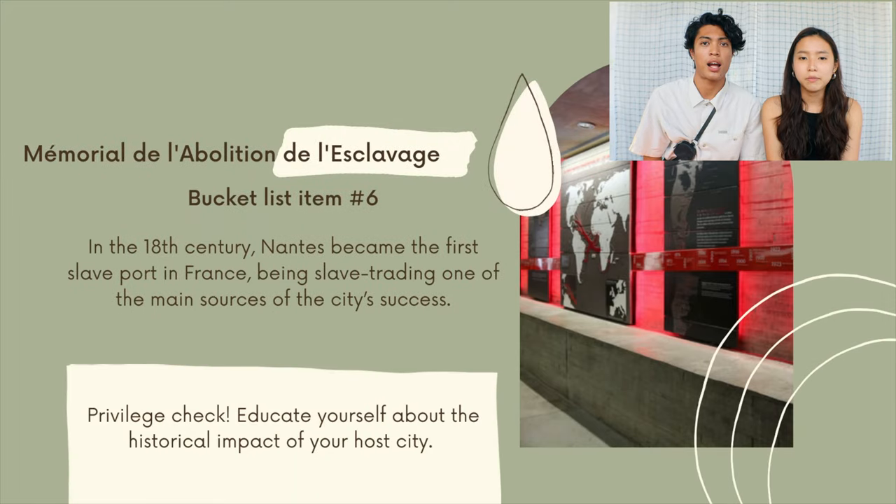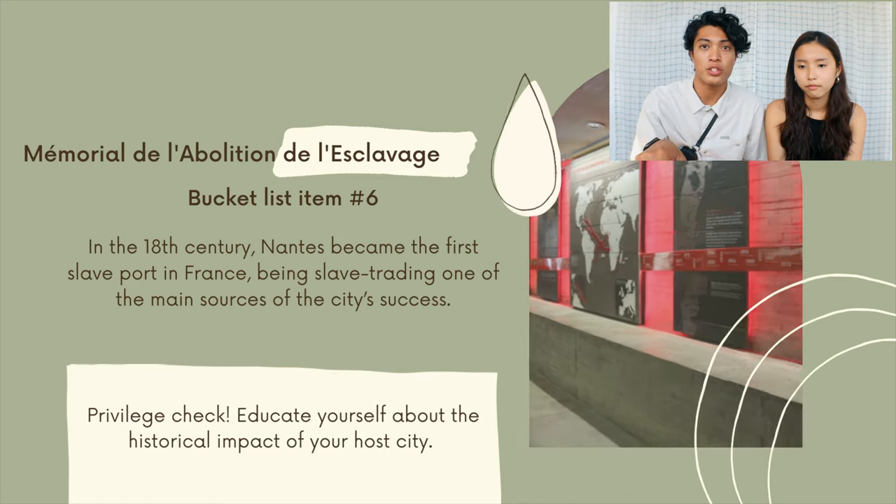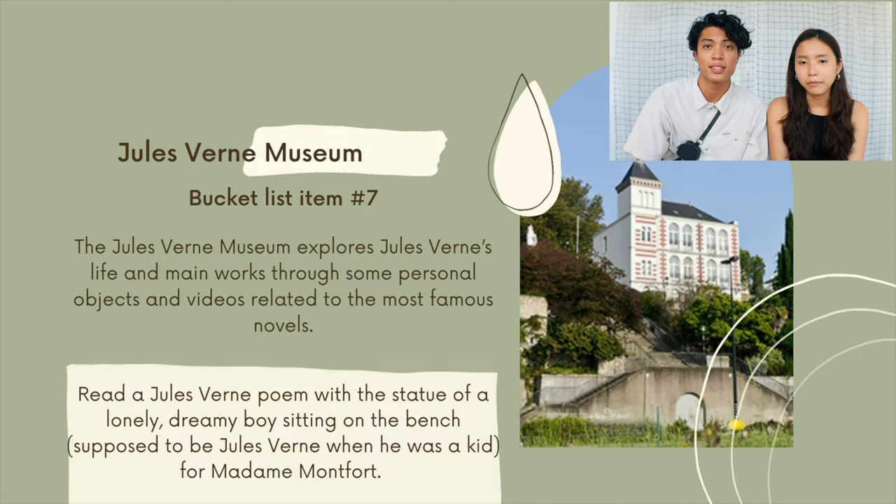For bucket list item number six, we have the Memorial de l'abolition de l'esclavage. In the 18th century, Nantes was unfortunately the first slave port in France, so we're going to take a little privilege check and learn about our history's historical impact with respect to slavery.